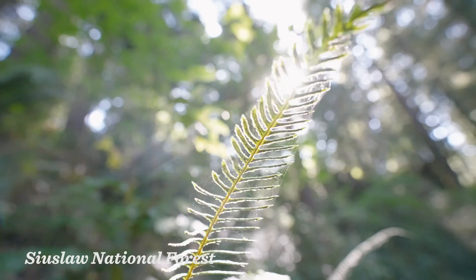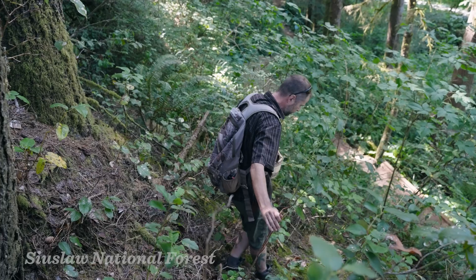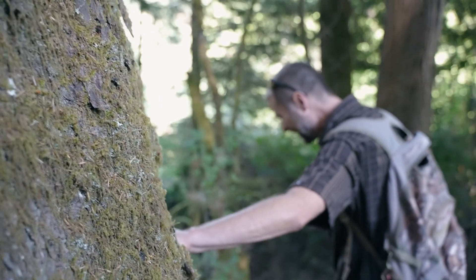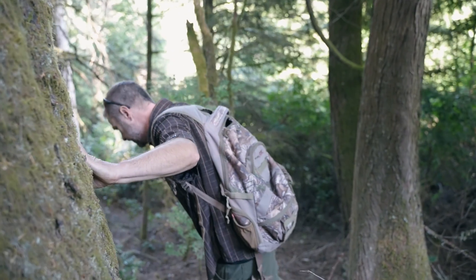Mushroom hunting in the Pacific Northwest is very special because we're able to get out into these old-growth forests and get back into nature a little bit more. Out here in the Pacific Northwest we're finding at least five or six edible mushrooms all fall and winter long.